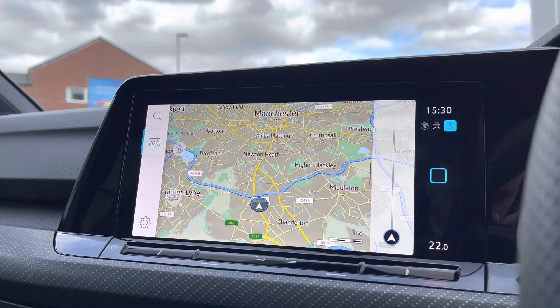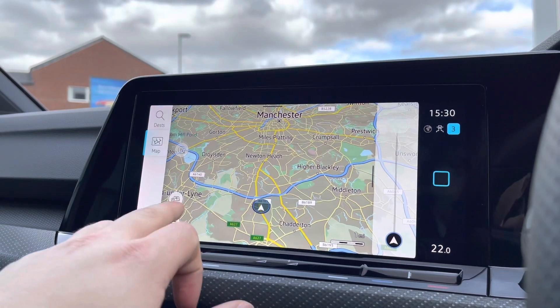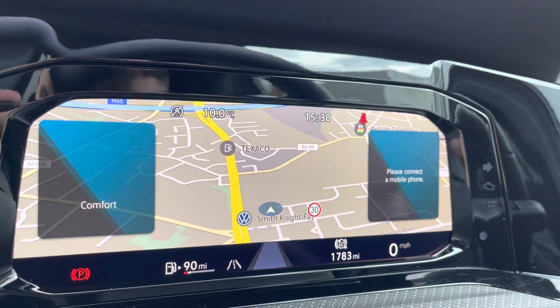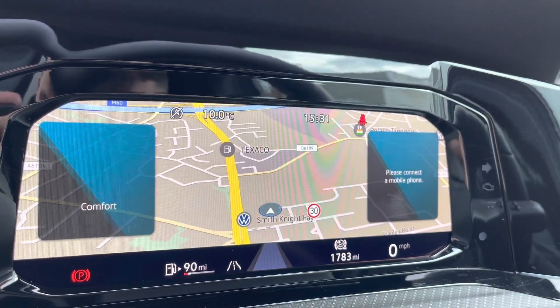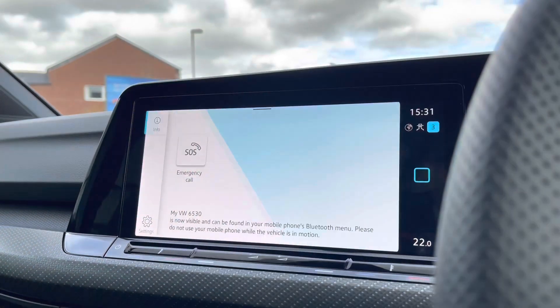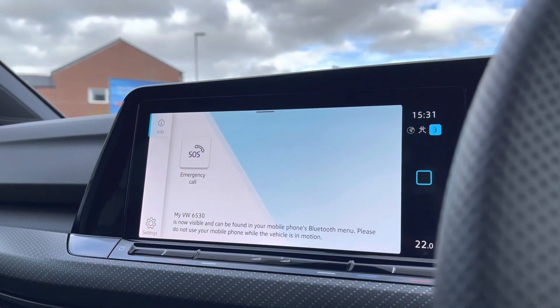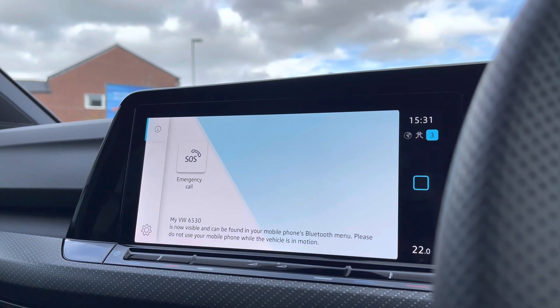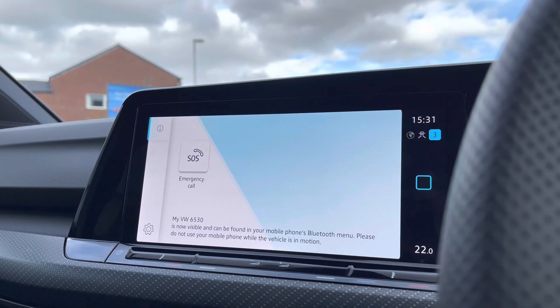You can also have navigation displayed on your cluster for ease of use — a personal favourite, as it offers an eyeline view so you can focus on the road a little more easily. In the telephone menu, you can make calls directly through the car via Bluetooth, and this works in conjunction with voice command functionality, adding a layer of safety as you don't need to touch your phone whilst driving.